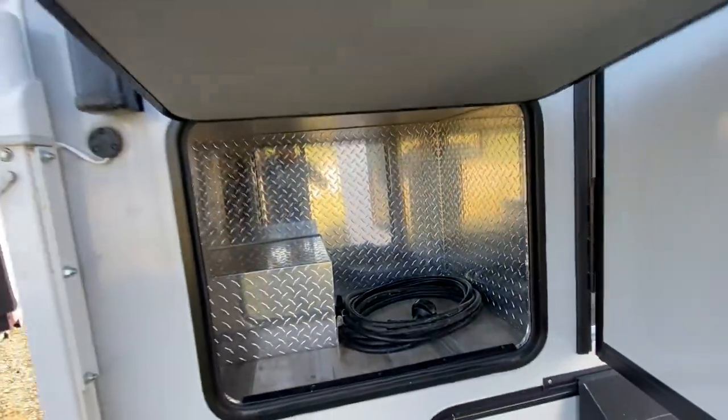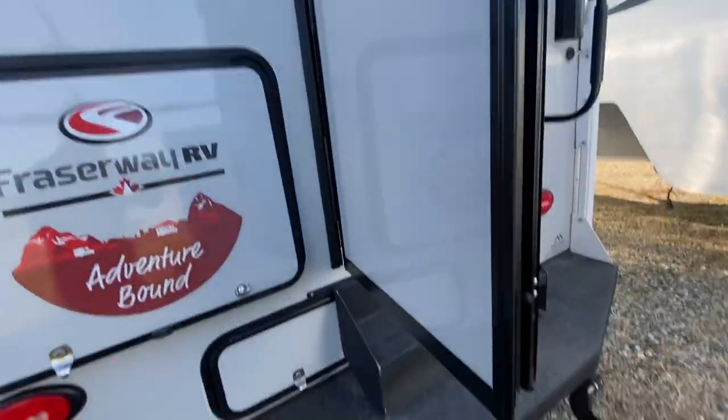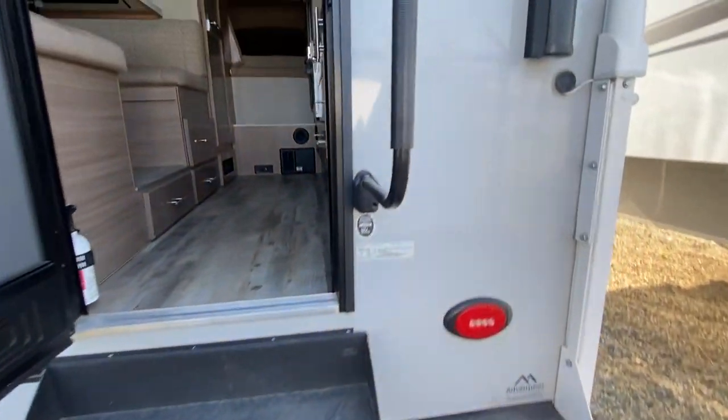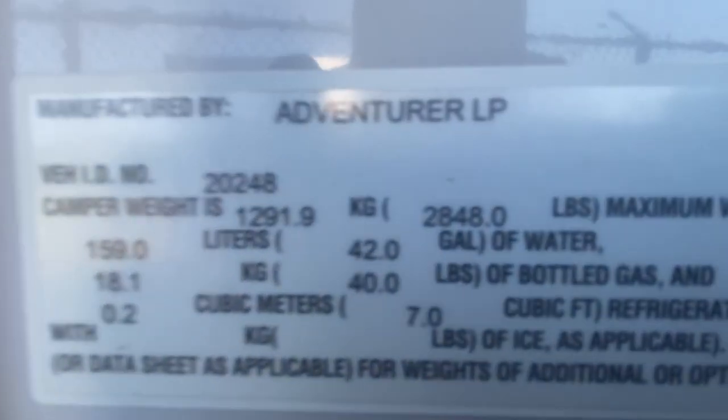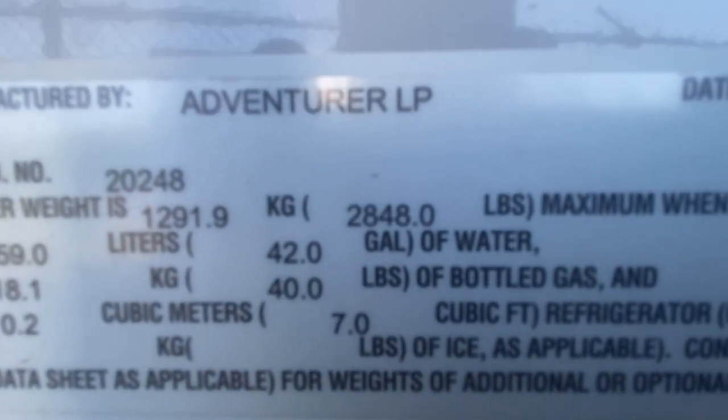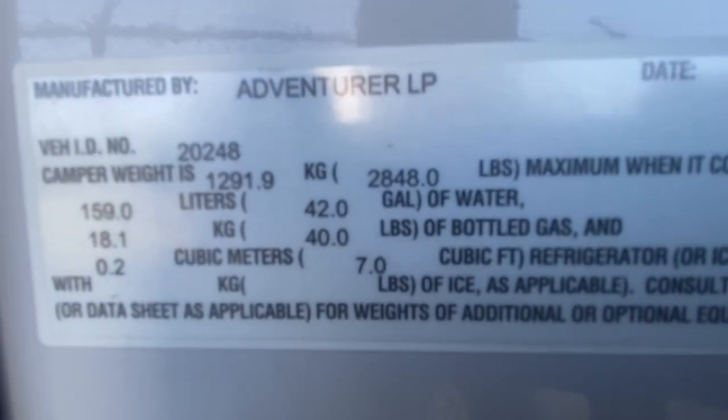There's your generator prep, the galley interior, 12-volt awning, patio step. There's your camper weight right there — 2848 dry.